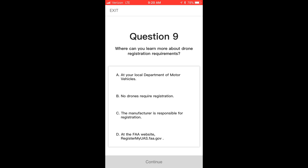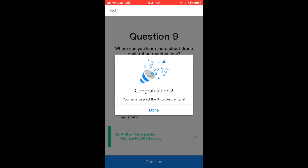Question nine: where can you learn more about drone registration requirements? The answer is D. But what happens if you get things wrong — does your drone implode or explode? I'm going to go ahead and answer this one incorrectly. You'll see that it shows the wrong answer highlighted in red. Then you can just answer it correctly and choose the right one, and it shows in green. Once you've answered a question appropriately, you can't change it. But if you answered it incorrectly, you can change your answer. Once you pass, congratulations — you've passed the knowledge quiz and you're done.